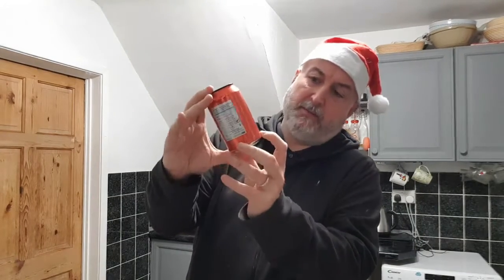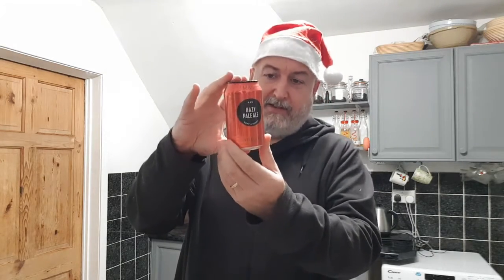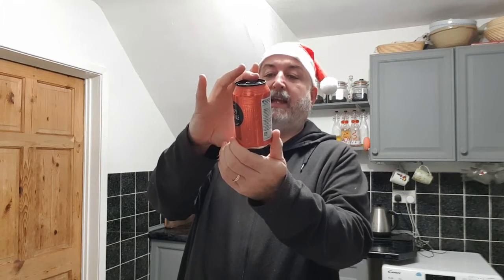It says on the front it's brewed by Vocation. M&S have got different breweries doing some of their ranges, and Vocation is one of them. The best before is on the bottom of the can. Brewed and packed in the UK for Marks and Spencer's. That's it really, not a lot more to say.